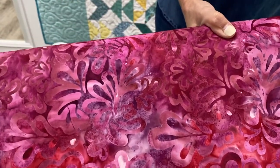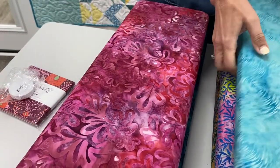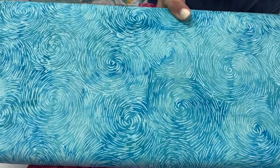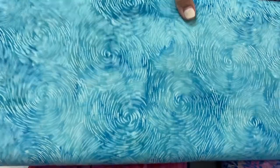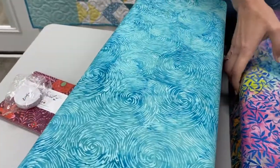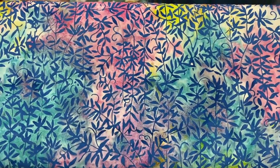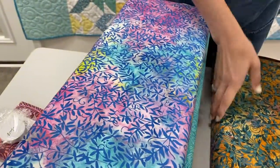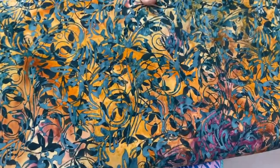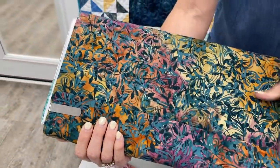Island Batik is definitely one of our favorites. That company all they do is batik, so you know you're going to get a really high quality product with lots of beautiful colors that aren't layered to look muddy. For example, look how beautiful that is — that background color is beautiful. Oh, this one too, look at that — this one has some red in the background as well, you can see it over here.